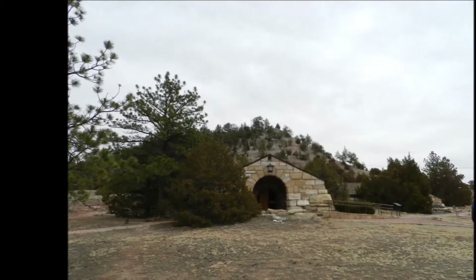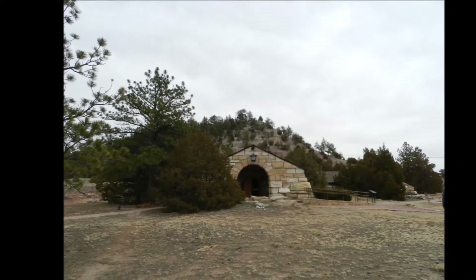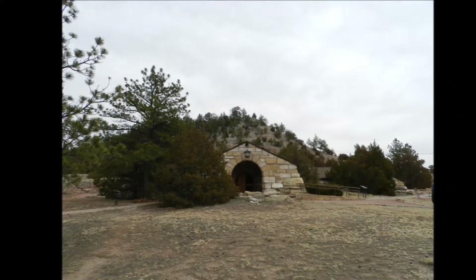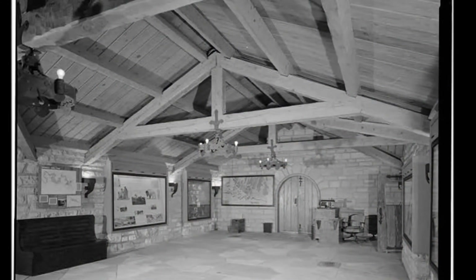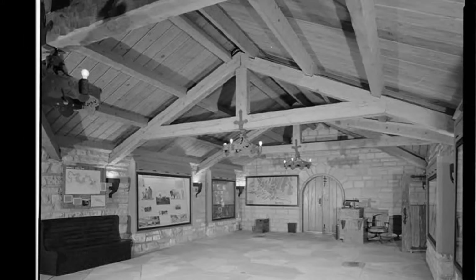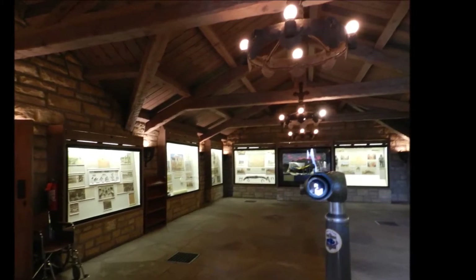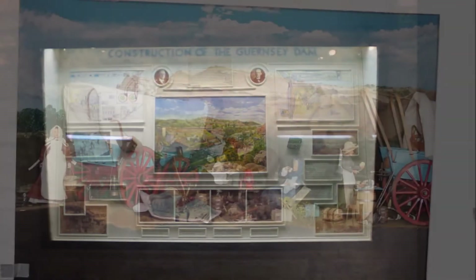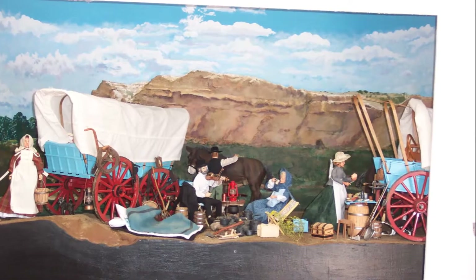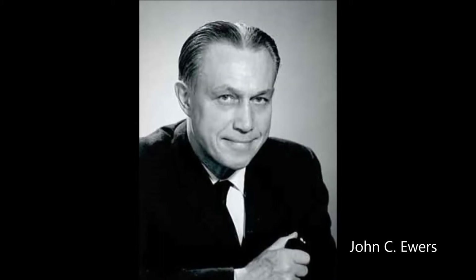As you walk around the structure listening to the wind whistling through the pines, you can see how its low profile, native sandstone, and log beams allow it to blend easily into the landscape. If you position yourself in front of the museum where you can view the hillside behind it, you can see how the low profile of the building and its roof lines mimic the curvature of the rocky knoll behind it. The exhibits within the museum are very much the same as when they were first conceptualized and built in the 1930s.